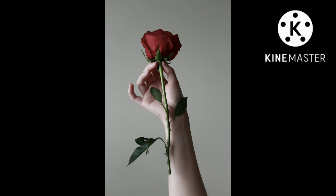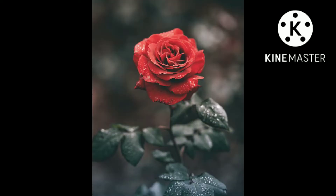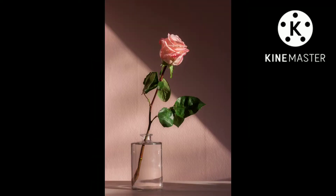Roses are best known as ornamental plants grown for their flowers in the garden and sometimes indoors. They have also been used for commercial perfumery and commercial cut flower crops. Some are used as landscape plants, for hedging and for other utilitarian purposes such as game cover and slope stabilization.